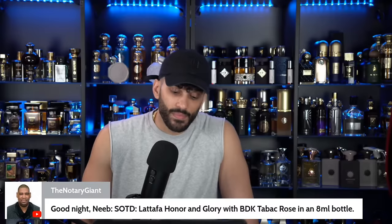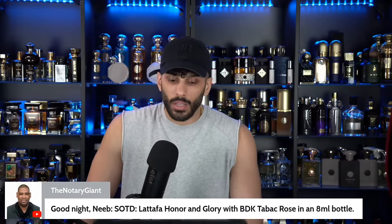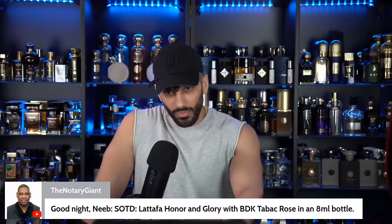Another scent of the day from the chat: Latafa Honor and Glory — addicting — with BDK Tabac Rose. How are you liking that Tabac Rose? Is it worthy of a blind buy? If you say yes, that's exactly what I'm going to do.